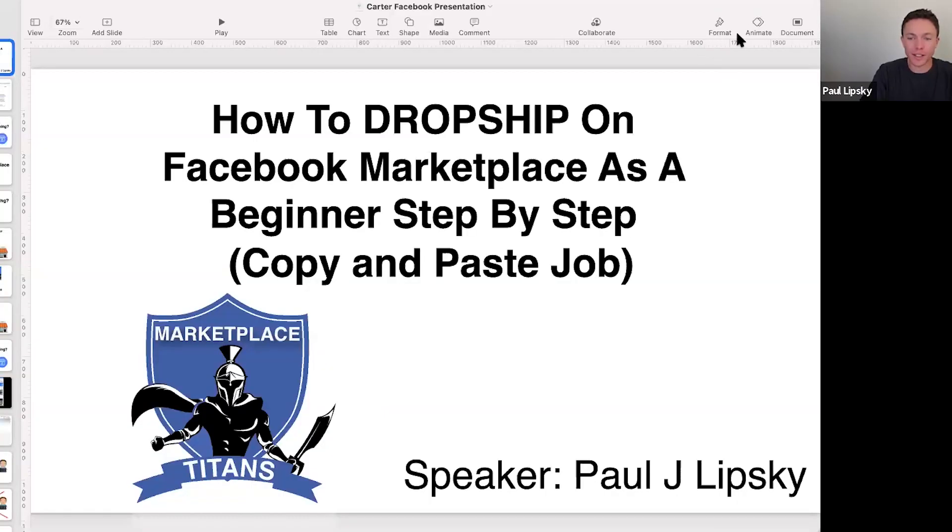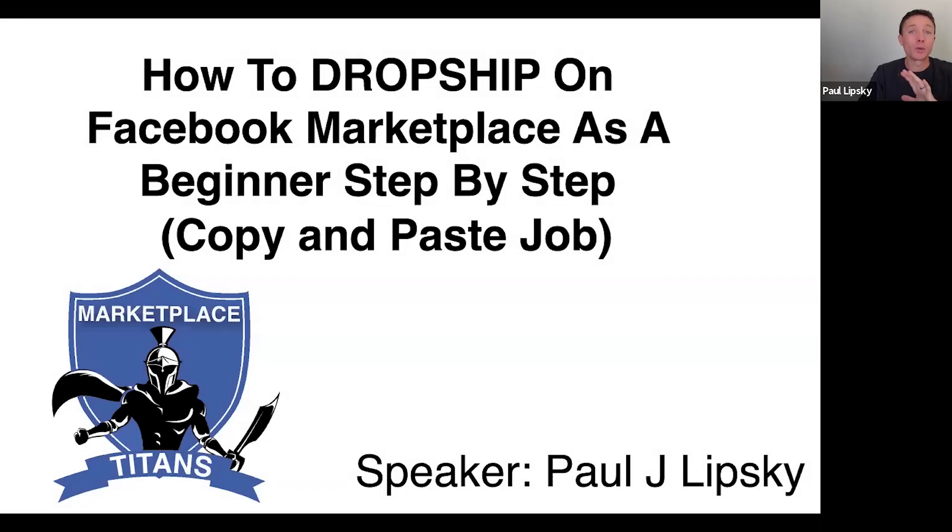Thank you so much. I'm super excited to share this with you because when I figured this out and first started doing it, I was really blown away — very surprised, first of all, that it worked, but really happy that it worked. It was all hands on deck. I told everyone that worked for me, all my VAs: stop what you're doing. This is what we're going to concentrate on because this is the next thing that no one knows about. The huge opportunity is working really, really well.